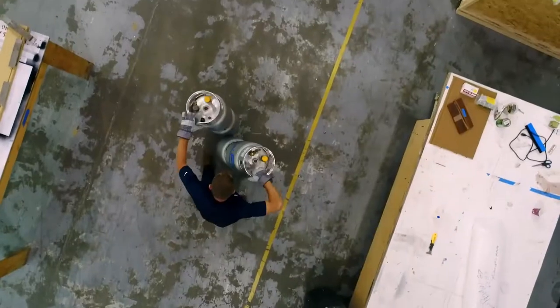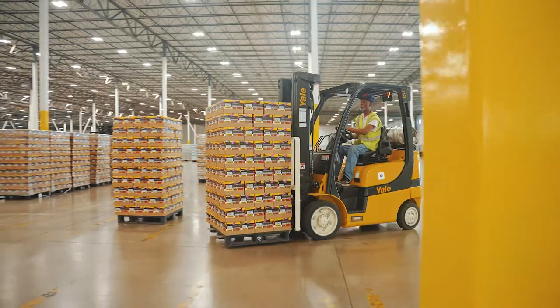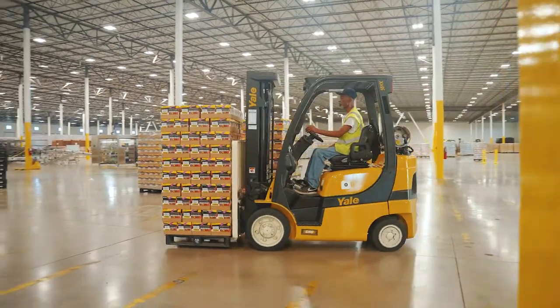We do that with forklifts, and we power our forklifts with propane provided by Ferrell Gas. It is the lifeblood of what we do, and we couldn't be successful without Ferrell Gas powering our equipment and allowing us to do what we do.